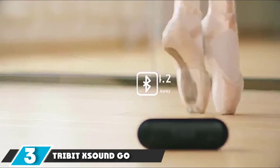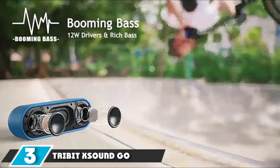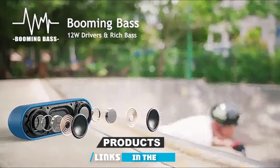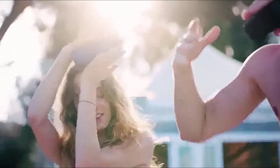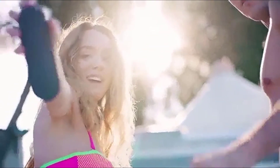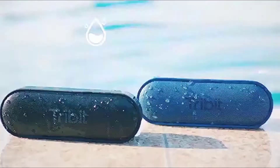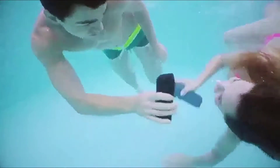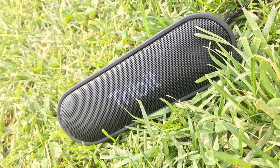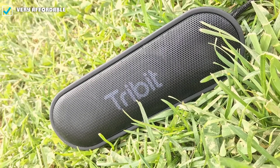The number 3 position is held by TriBit XSoundGo Portable Bluetooth Speaker. Most inexpensive Bluetooth speakers don't sound much better than an old-school transistor radio, but the inexpensive TriBit XSoundGo is a refreshing surprise. It's rare to see a sub-$50 speaker pack in the right technology to produce sound that's both clean and loud, but somehow TriBit has pulled it off. It's still a budget speaker, so don't expect any miracles, but the XSoundGo can hold its own against many speakers that are twice the price. The highs and mids are crisp, and there's a reasonable bass presence.